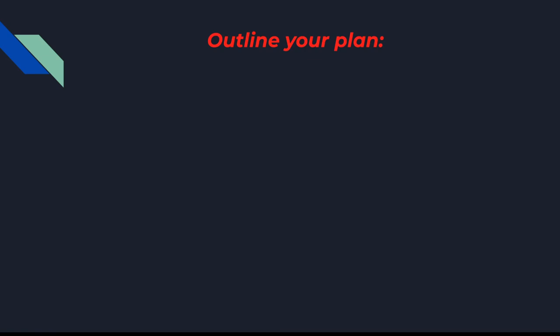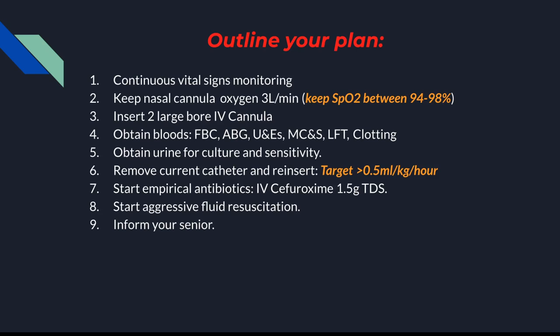Sepsis 6: you give the patient three things and take three things. Take: blood cultures, urine output monitoring, and an ABG to look at lactate levels. Give: fluids, empirical antibiotics, and oxygen. Management plan: continuous vital sign monitoring, nasal cannula oxygen at 3 litres per minute keeping SpO2 between 94–98%, insert two large-bore IV cannulas, obtain bloods and urine for culture, remove the current catheter and reinsert, and start empirical antibiotics — IV ciprofloxacin 1.5 g three times a day for the urinary tract infection — plus aggressive fluid resuscitation. Inform your senior.